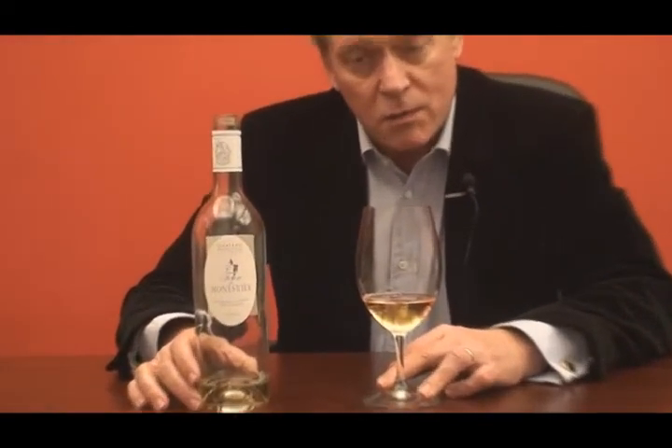Muscadel du Bordelais does very well out there, giving some interesting floral honeyed overtones to the wine when used in the blend. This is a new project — the first vintage was only the 2006 where the white wine is concerned.